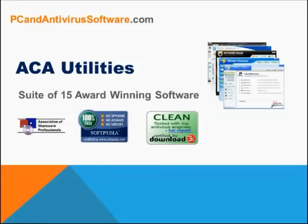An all-time favorite PC utility at PCAndAntivirusSoftware.com is Akka Utilities. It is literally the Swiss army knife of PC utilities. It's got it all.